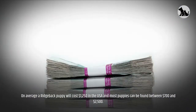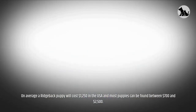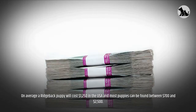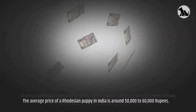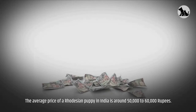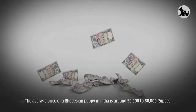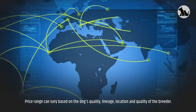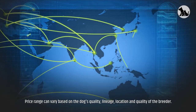On average, a Ridgeback puppy will cost $1,250 in the USA and most puppies can be found between $700 and $2,500. The average price of a Rhodesian puppy in India is around 50,000 to 60,000 rupees. Price range can vary based on the dog's quality, lineage, location, and quality of the breeder.